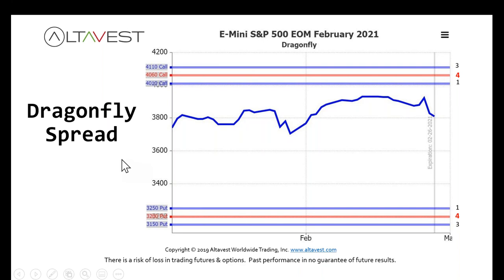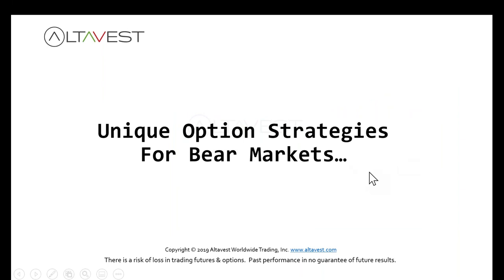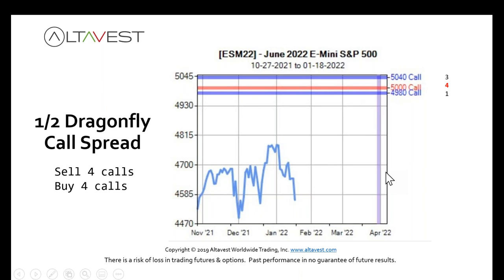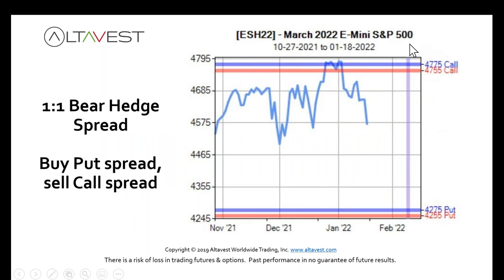We also have a half dragonfly — just the call side — which can be profitable if the market goes sideways, decreases, or moves modestly higher. We also have a bear hedge strategy, where you sell an out-of-the-money call spread and use that money to buy an out-of-the-money put spread. You can often do this for even money or even a credit, so it doesn't cost anything to put the trade on.